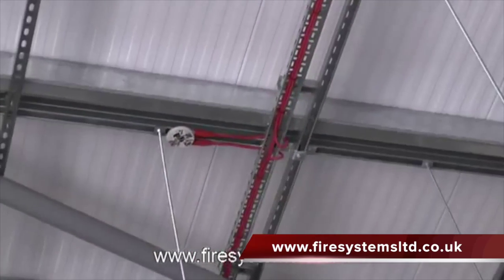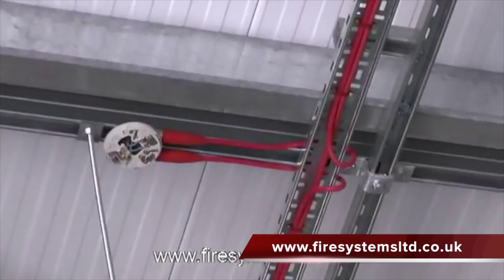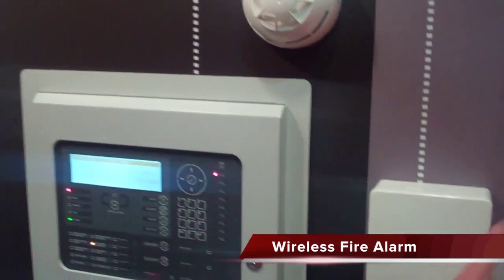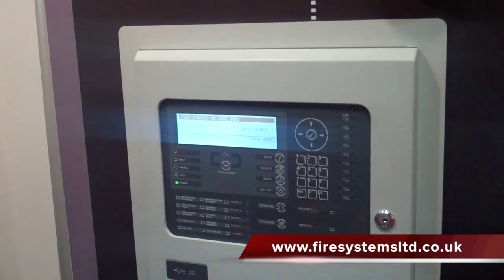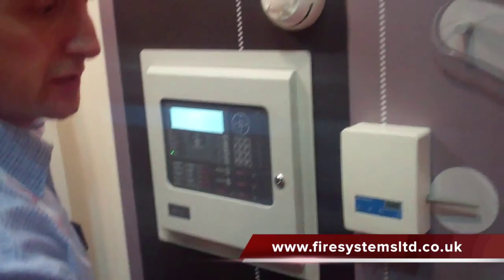In the past, wired systems were the preferred choice due to cost and reliability. However, this has all changed with the huge advancements of wireless fire alarm technology and the reduction in cost. Therefore, if you require a quick installation, or installing the cables is an issue — especially in retrofit applications — then wireless systems are proving to be the preferred option.